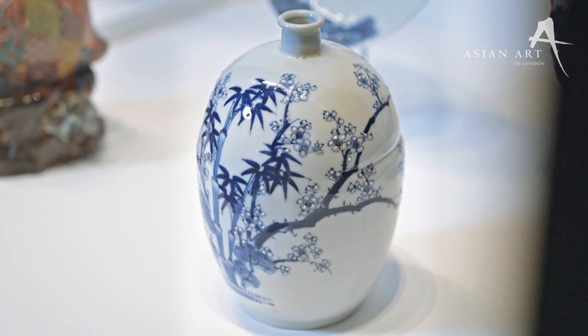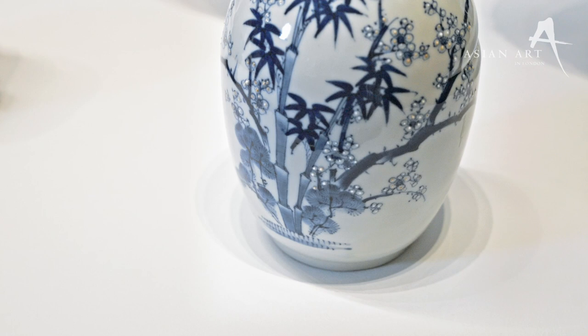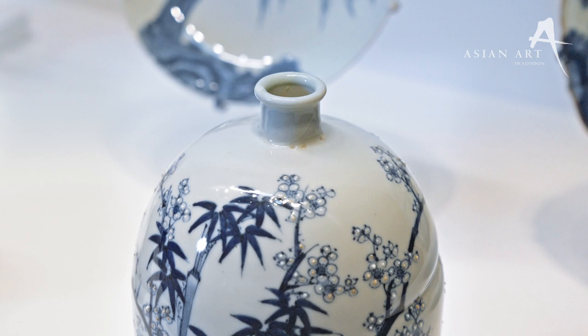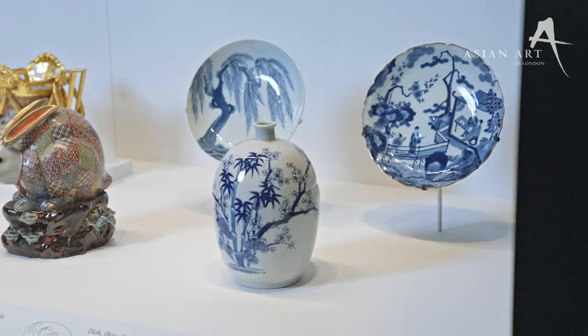Absolutely. This motif is called the Three Friends of Winter and it's really beloved in East Asian art. It takes its name from three plants: pine, which is evergreen; bamboo, which bends in stormy weather but doesn't break; and plum blossom, which is the first to flower in the new year. Together they're this perfect emblem of steadfastness, loyalty, and enduring friendship, which makes it an ideal symbol for a diplomatic gift to Queen Victoria in the 1860s.